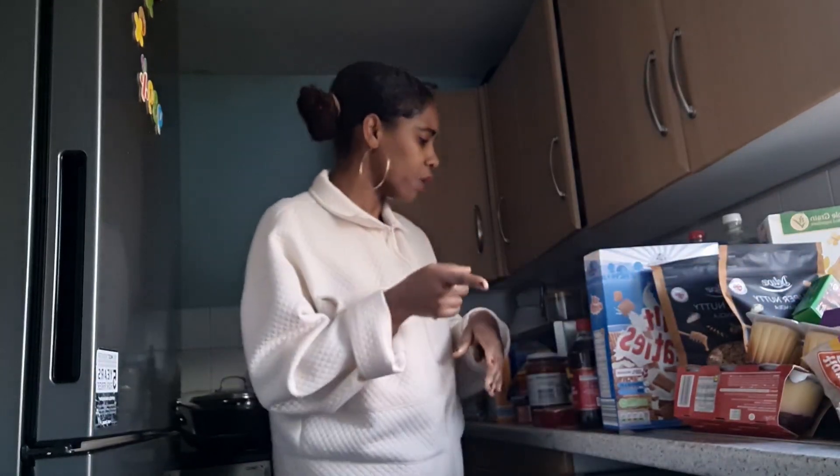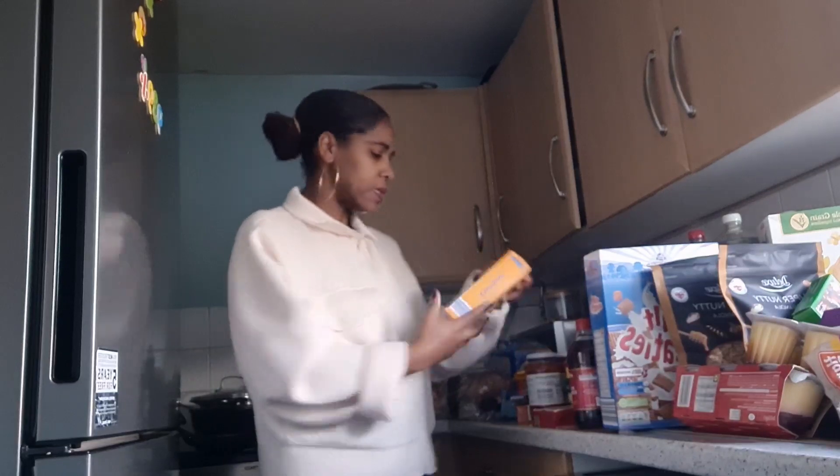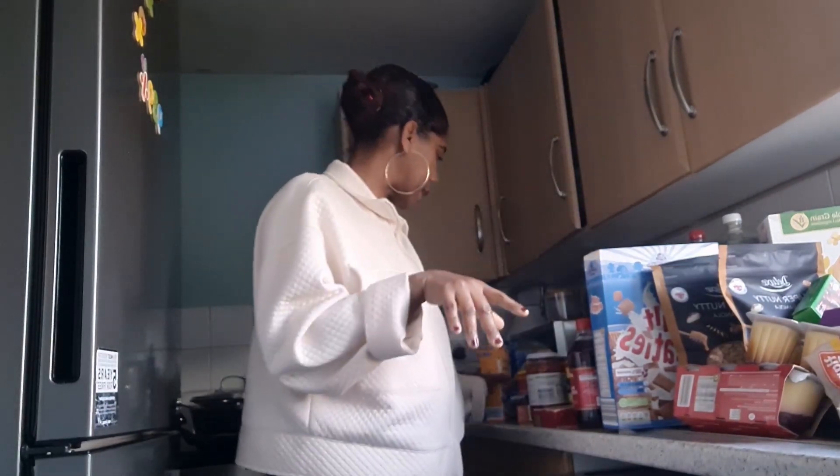Moving along, I got some corn flour — I love to use corn flour especially when I'm doing fried chicken. You add some corn flour to your flour with the seasonings and it makes it crunchy. Very nice, so I've got that as well.